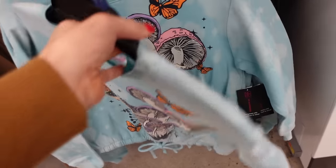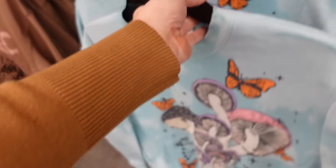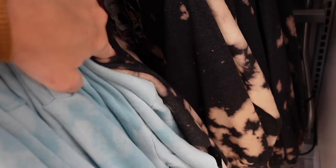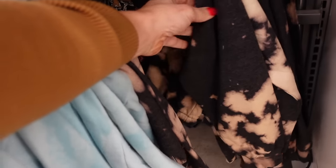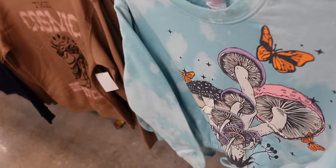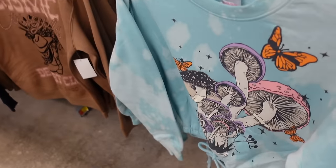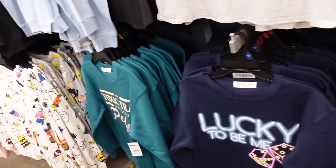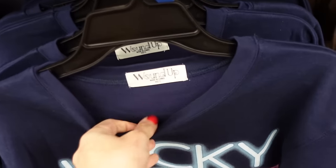Prep sweatshirts from No Boundaries have that crew neckline, soft fleece, drop sleeve with the ribbed wrist and drawstring at the bottom. Comes in blue acid wash and also black with the skull print — they're $14.98.